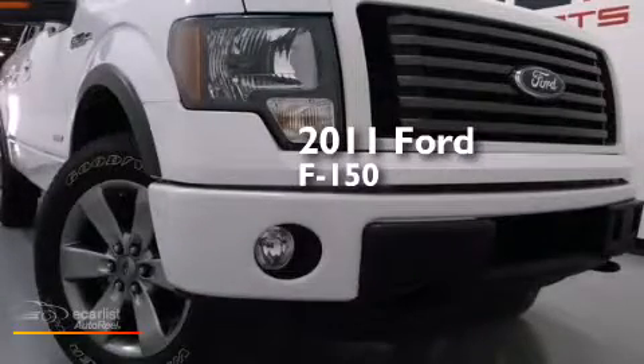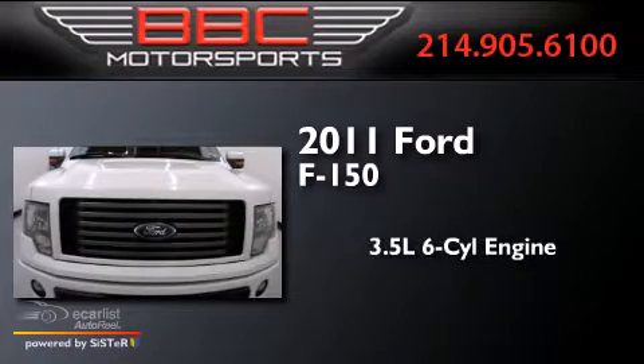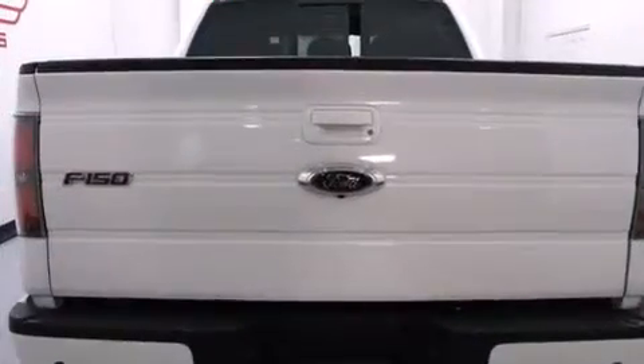This is a 2011 Ford F-150. It has a 3.5-liter six-cylinder engine, automatic transmission, and four-wheel drive.